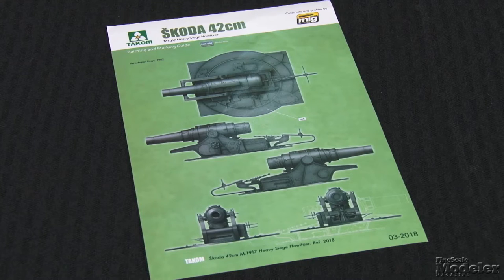Painting instructions show two camouflage variations: one overall gray and the other gray and green. This looks like a pretty straightforward build of a famous gun — pick one up, you'll get a bang out of it.